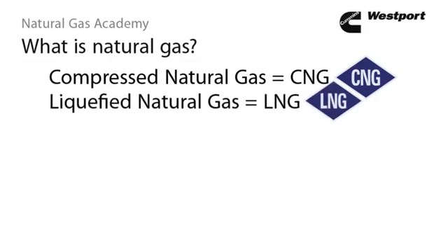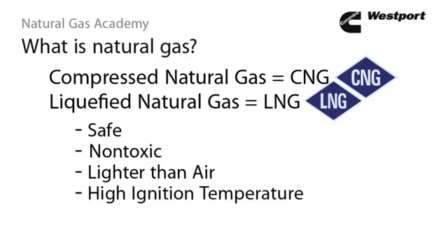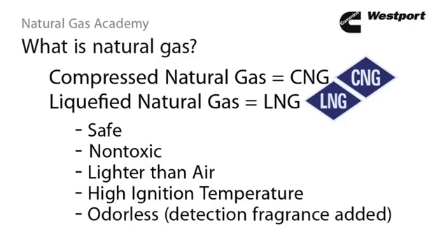In either form, natural gas is a safe fuel. It's non-toxic and evaporates quickly. It's lighter than air, so it rises and doesn't accumulate in low places. It has a very high ignition temperature of approximately 1,100 degrees Fahrenheit, or 600 degrees Celsius, so it is not easily ignited. And it's also odorless, so for CNG, a detection fragrance is added.